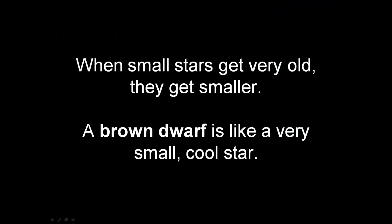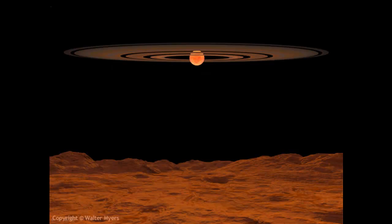When stars get very old, they get smaller. A brown dwarf is a very small, cool star. This is what a brown dwarf might look like from a planet orbiting it. A white dwarf is another kind of very small, cool star.